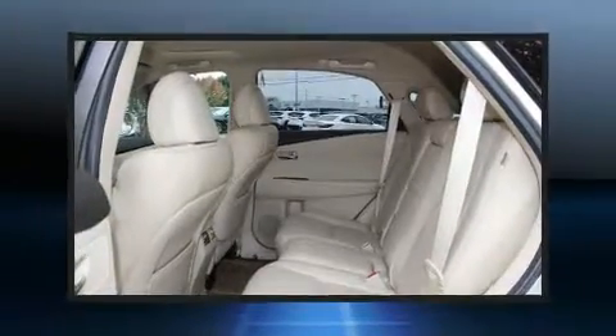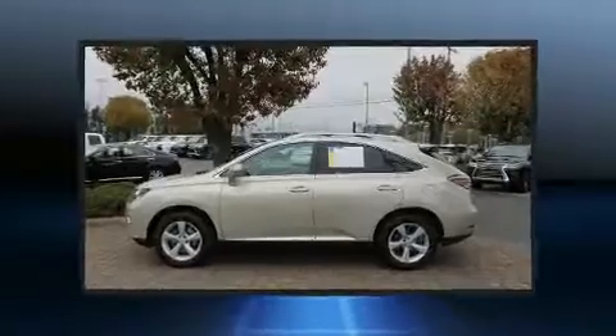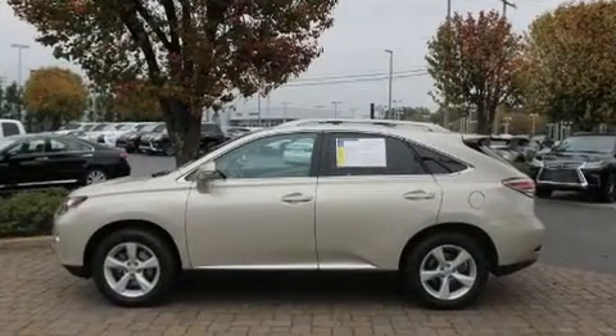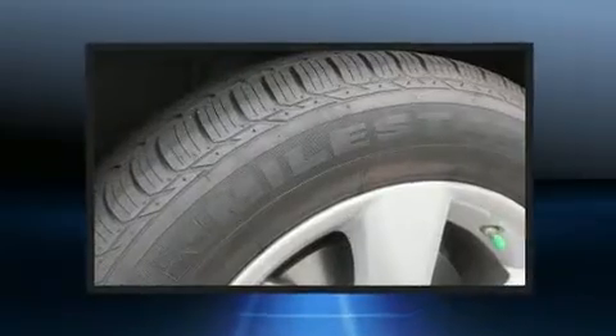Lexus ensures the safety and security of its passengers with equipment such as traction control, brake assist, anti-whiplash front head restraints, a security system, an emergency communication system, and four-wheel disc brakes with ABS. Comprehensive safety also includes row curtain airbags and stability control.